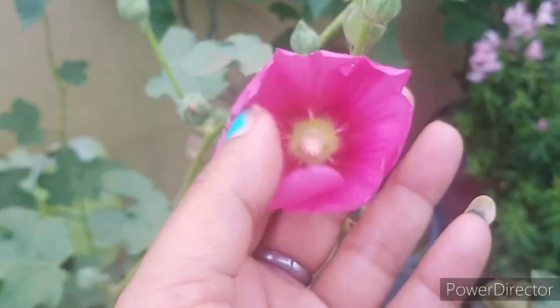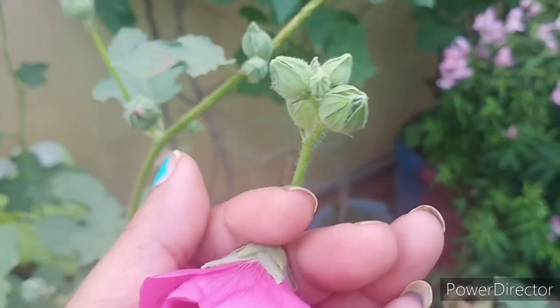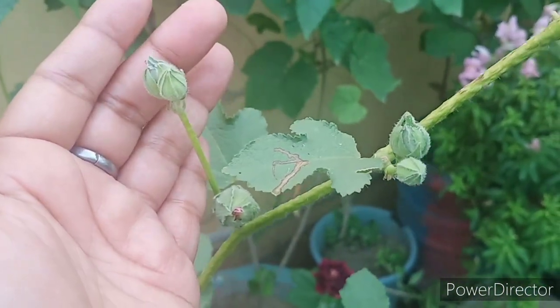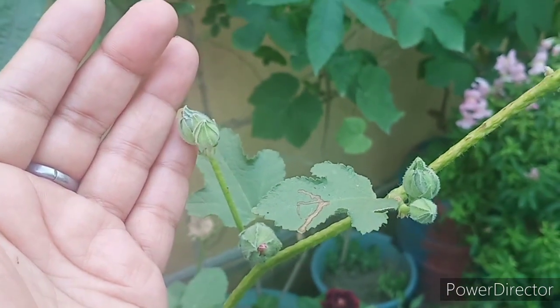Here you can see a dark pink color, which is also very beautiful. And there are buds as well — many of them. It's just so blooming. The buds are also blooming. It's also very beautiful.